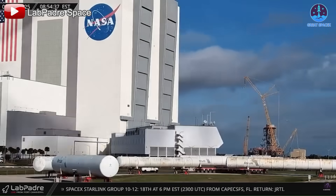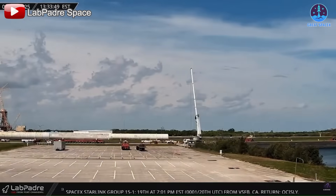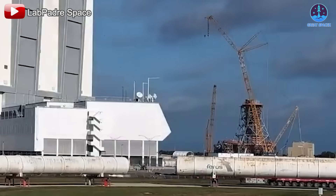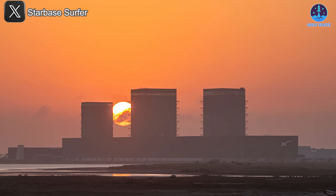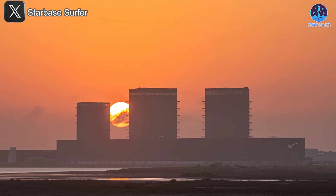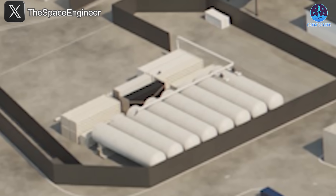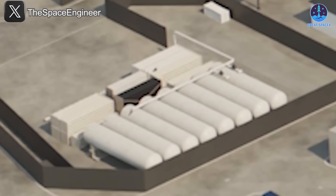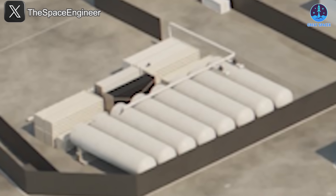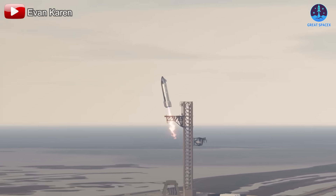Progress on the tank farm is already visible. On February 16th, cameras captured six fuel tanks being moved in from NASA's Kennedy Space Center, and by the 17th the total had increased to seven. Five of these tanks were loaded onto a barge, with transport to Starbase expected next month. Notably, these are horizontal tanks, indicating they are likely intended for storing liquid methane and liquid oxygen — both essential for Starship operations.